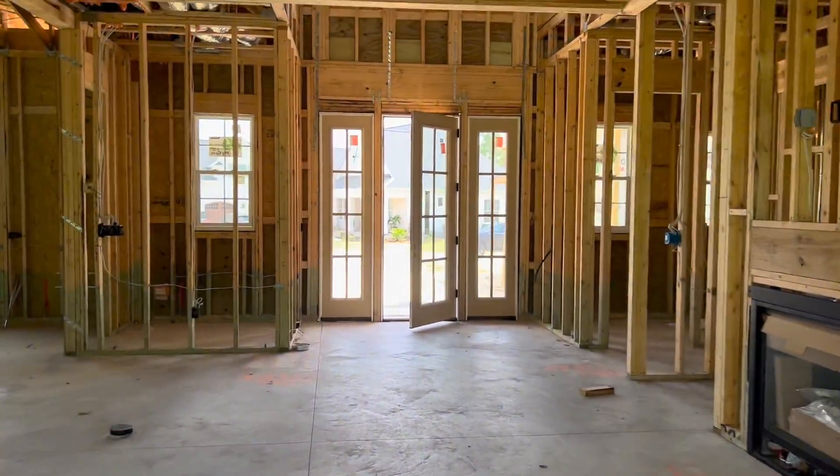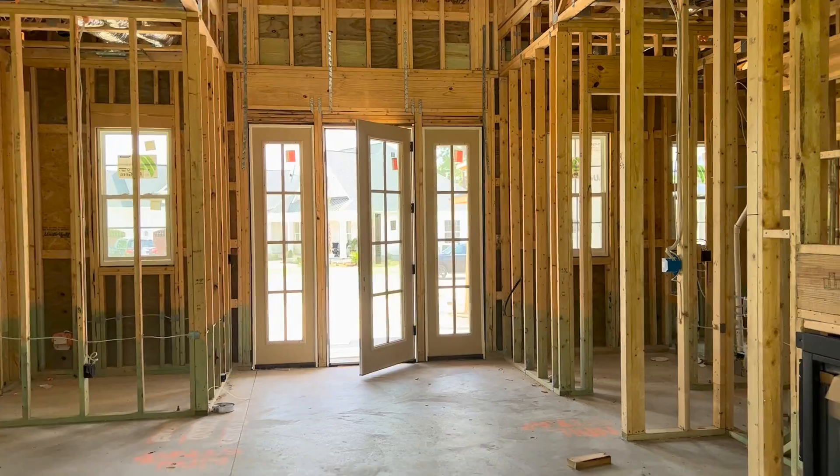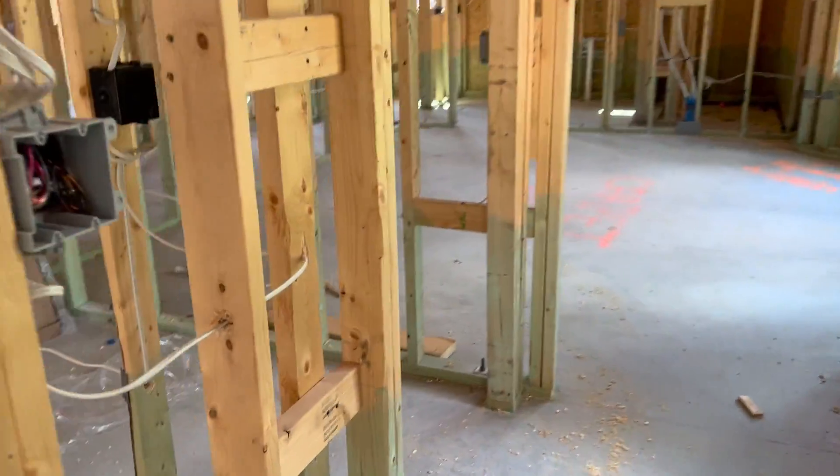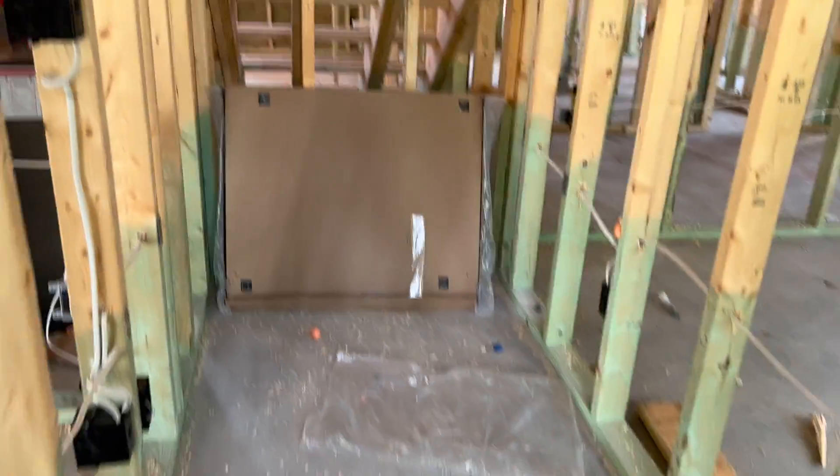There's the front of the foyer, and it's got that two-story ceiling. We do have storage under the stairs — it's a nice storage area there.